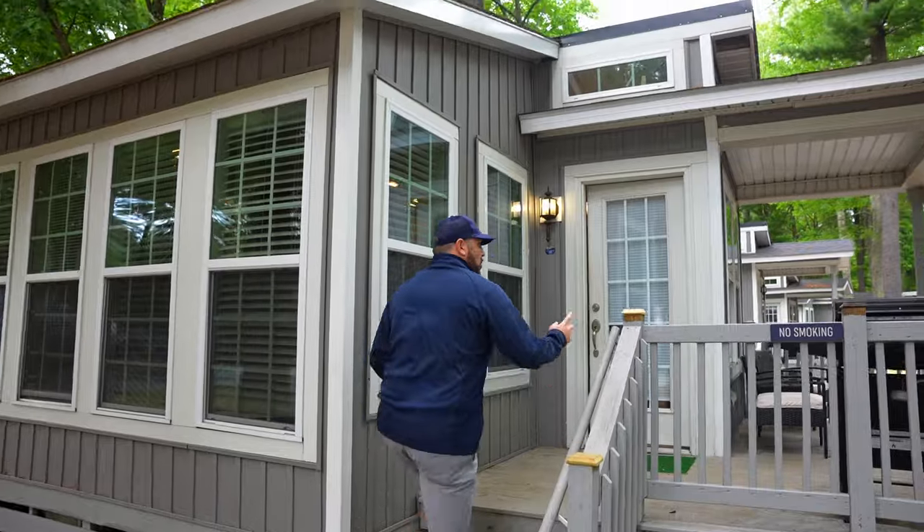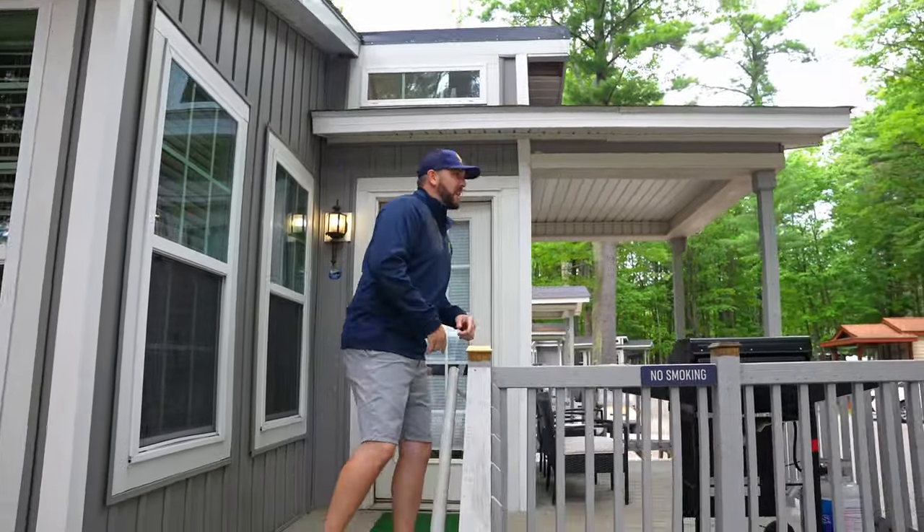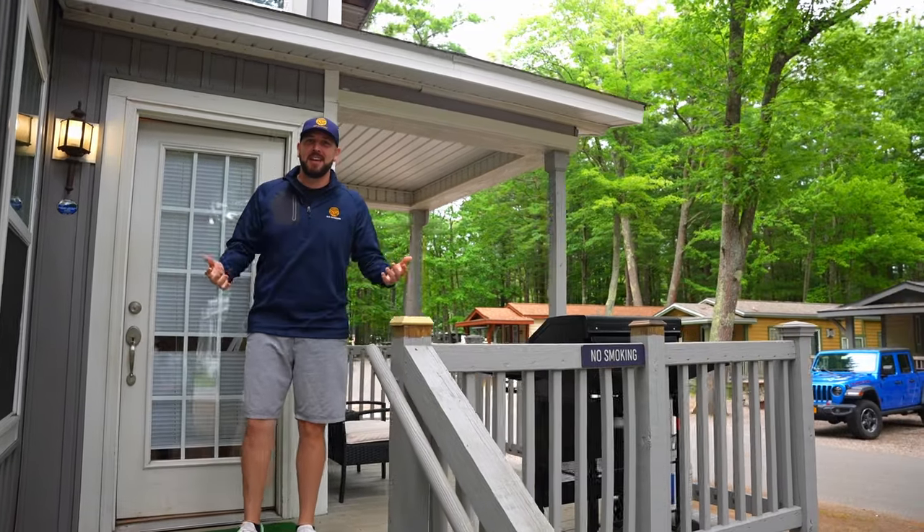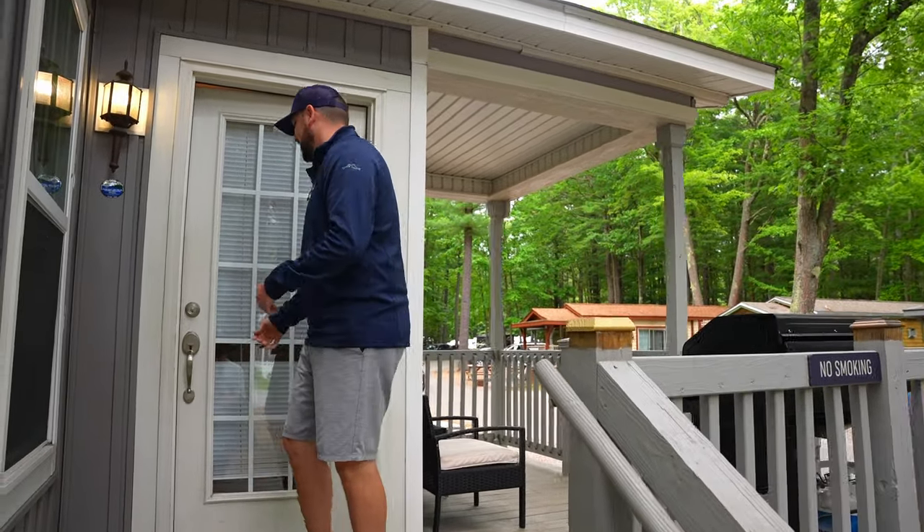As you're walking up, you're going to notice that you have your own grill right here on the porch — a place to just kind of lounge and take in the breeze amongst all the oak and pine trees surrounding this entire area. Remember, you're only a five-minute walk from the beach. Let's go take a look inside.